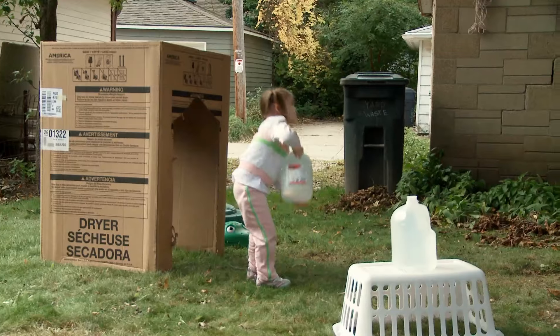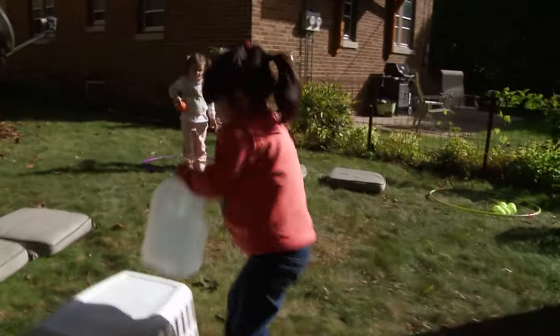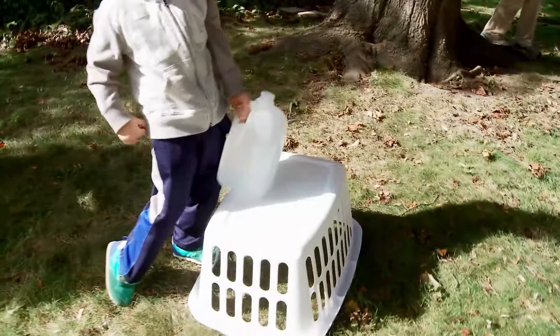Have them lift weights. Clean out a milk carton and fill it with objects or water for kids to pick up and carry from one spot to another.